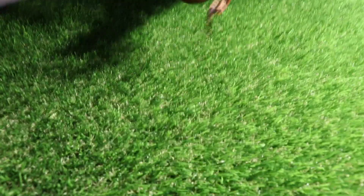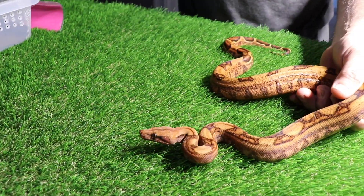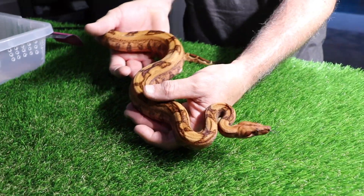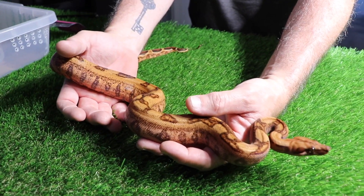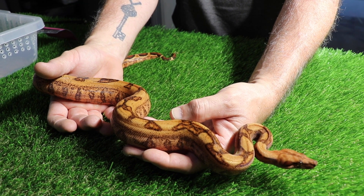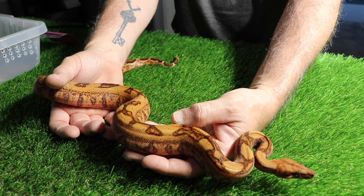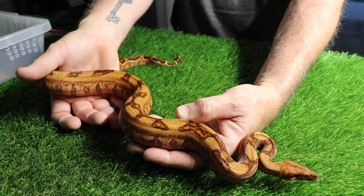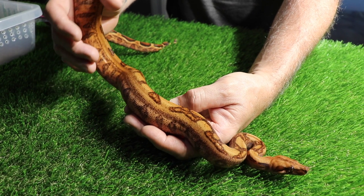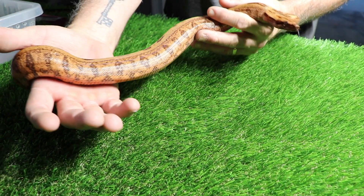So now we're getting into some of our visual recessives. And this girl — she sometimes is a little hissy, meaning vocal, but just vocal. She's a really, really nice looking girl. She is a jungle blood, and I think she might be het for something, but honestly I don't have it written on my card — I have it written in the program that we use. But visually, she is a jungle blood, and you can almost see — I don't know if it's the lighting — but there's a little bit of iridescence on her. Just a really, really cool looking girl.